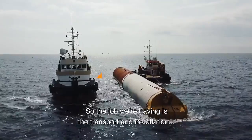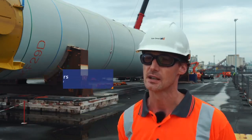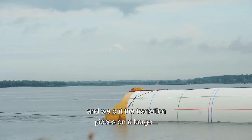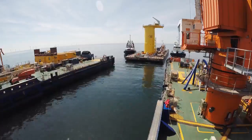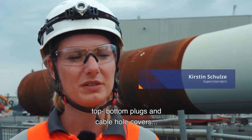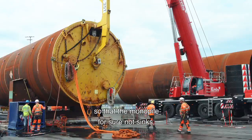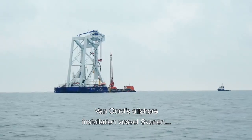The job we're having is the transport and installation of 72 foundations. These mono piles will be floating and we put the transition pieces on the barge and we tow them to the Svanen, our installation vessel. To make the mono pile float, top, bottom plugs and cable hole covers are stored into the mono pile, so that the mono pile for sure does not sink.